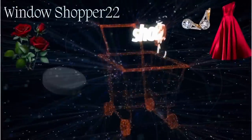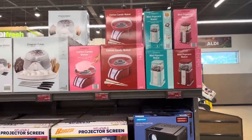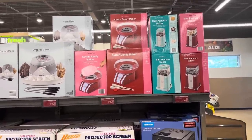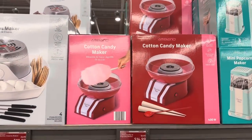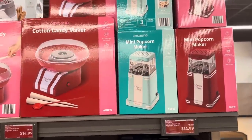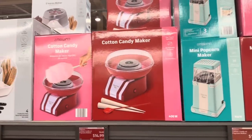The first item today is this mini popcorn maker and the cotton candy maker, and they're $14.99 each. They have the candy maker in red and green as well as the mini popcorn maker. $14.99 is an amazing deal — the popcorn maker is 900 watts and the candy maker is 400 watts.